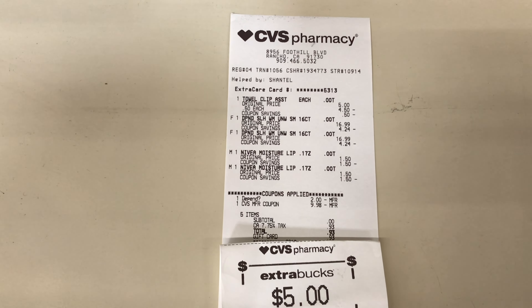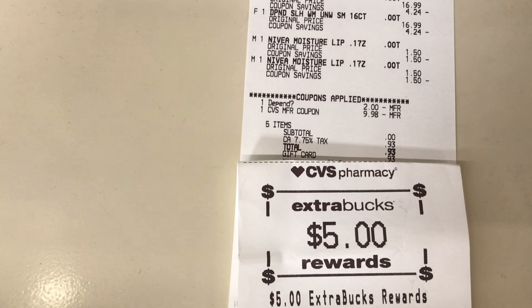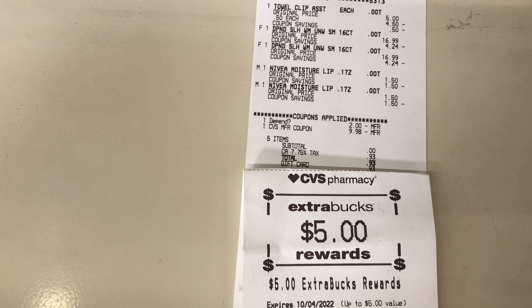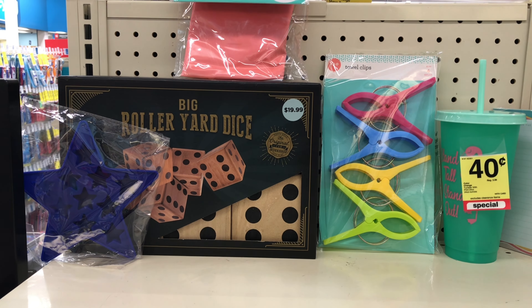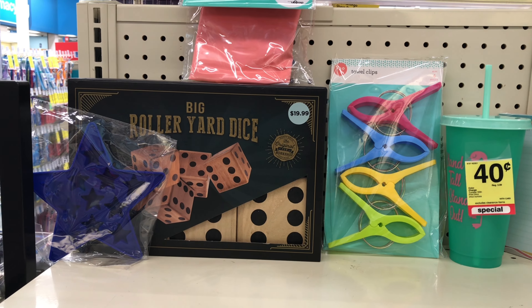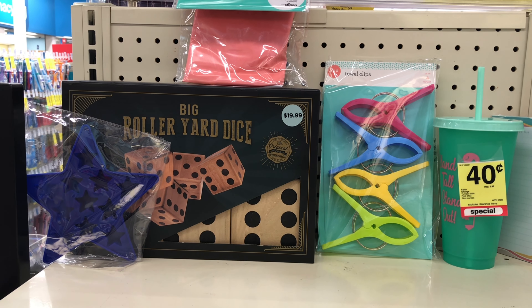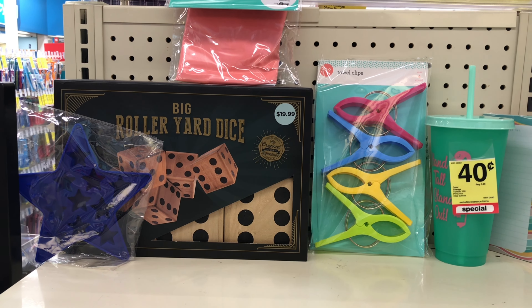Make sure you're checking your clearance section and also the Depend section to see if you have the Depend on clearance, then check your ibotta and Fetch to see if you have the same rewards. These are some of the clearance items I picked up — all of them are 90% off, so check out to see if you can score any. That's where this video ends. Thank you all for watching and I'll see you all next week — bye bye!